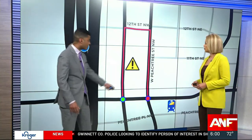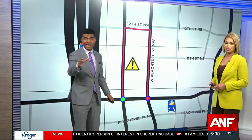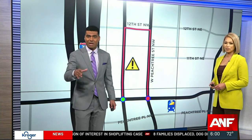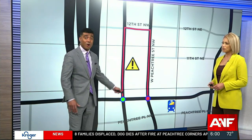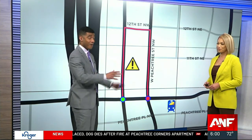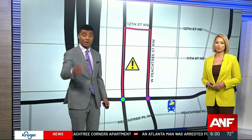Pulling up a map, you can see right here that is the trouble spot. The crane is at 1018 West Peachtree Street. West Peachtree Street and Spring Street from 12th to 10th remain shut down — that is a major thoroughfare in Midtown Atlanta, just a couple of blocks from the Midtown MARTA Station.